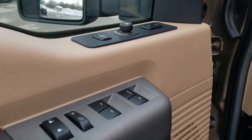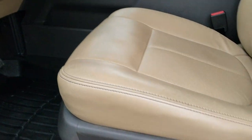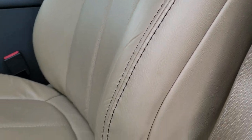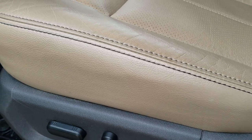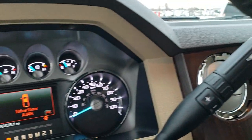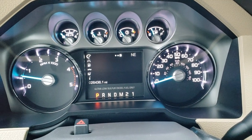It has a memory driver seat, power windows, power locks, auto headlamps, and power pedals. The Lariat package gives you the tan leather interior — there are no rips or tears on those seats, really nice condition. Both of these seats are heated and cooled, and both are power. It has WeatherTech floor mats in the front, and you can see that this truck only has 26,436 miles.